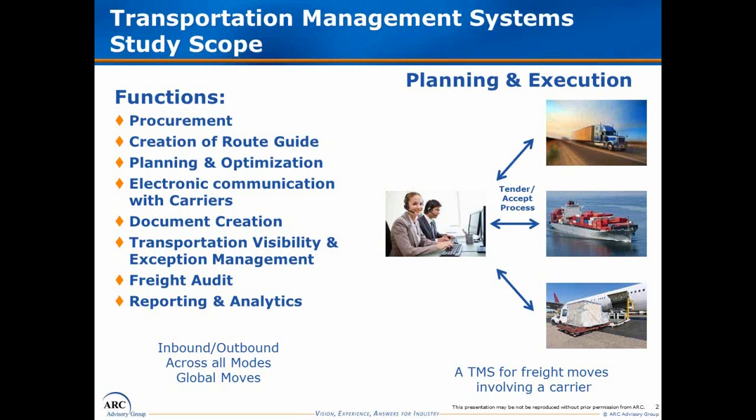The lifecycle includes the ability, once you've decided on your strategic carriers, to create a route guide; the ability to combine loads in clever ways to save money; the ability to tender out to carriers and go through the tender accept process; creation of transportation documents; transportation visibility and exception management; and, once moves have been made, the ability to audit those moves and make sure you've been charged the proper amount. And finally, reporting and analytics.